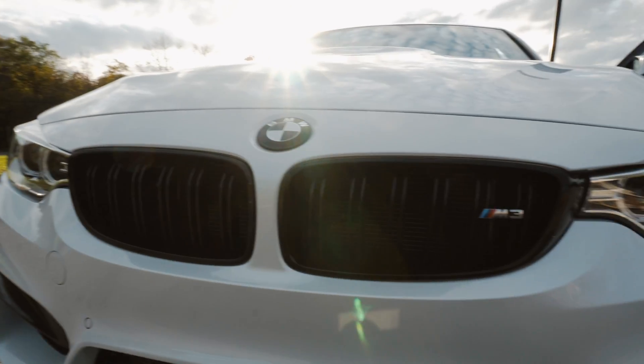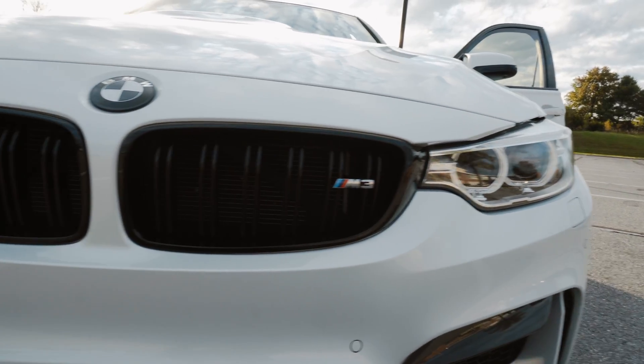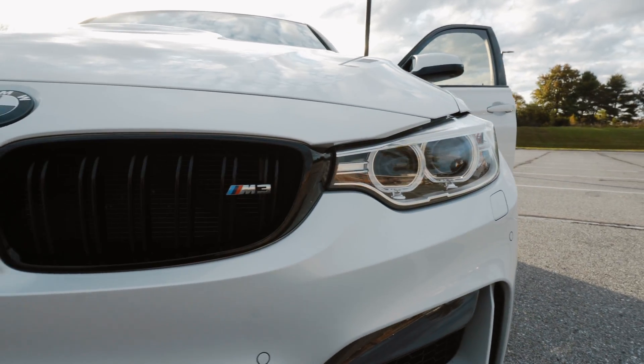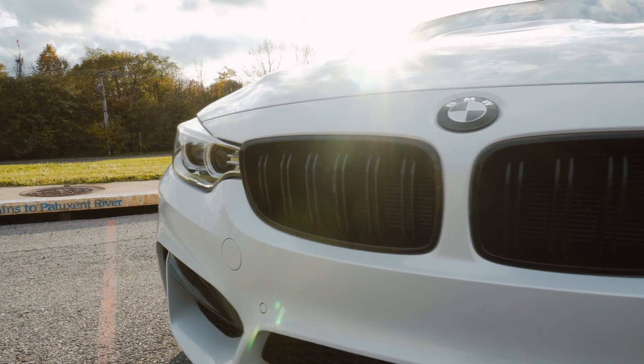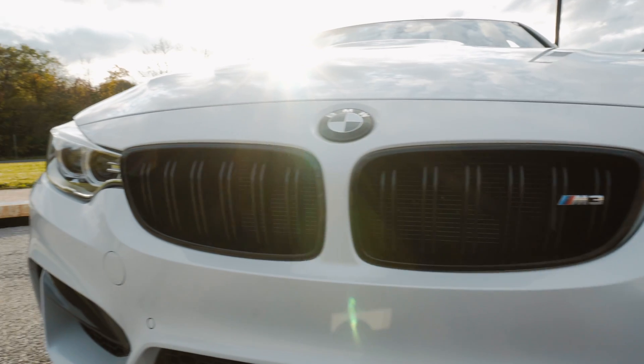Number 6 is a very common one but a must for that masculine front look: the black kidney grills. The chrome just isn't it — I don't know why BMW still puts chrome on M vehicles. Whether you go M Performance or aftermarket, it doesn't really matter; doing gloss black kidney grills is a must for any M3 or M4.